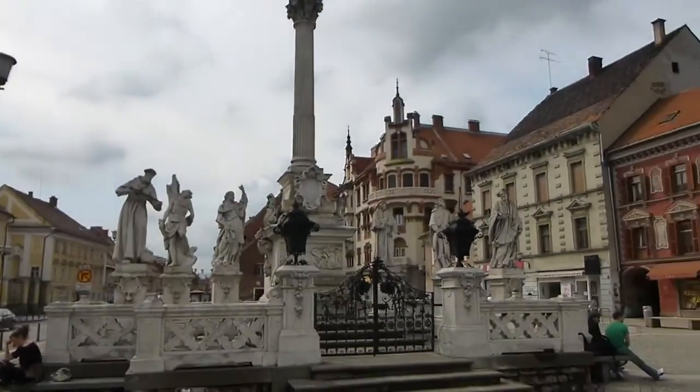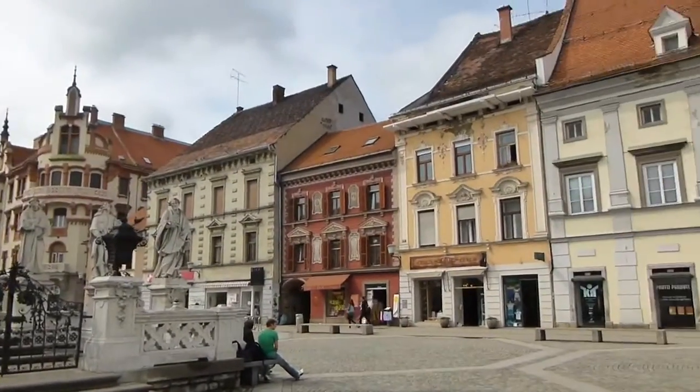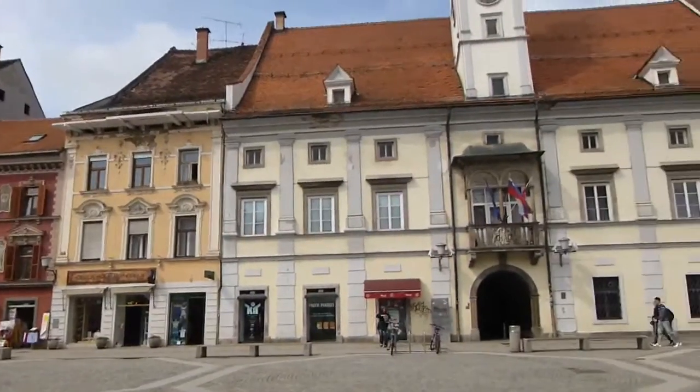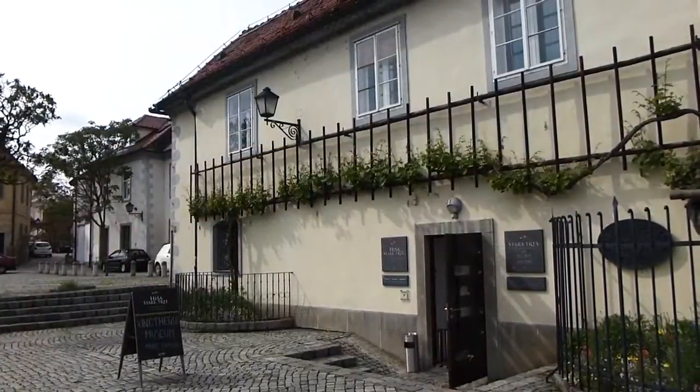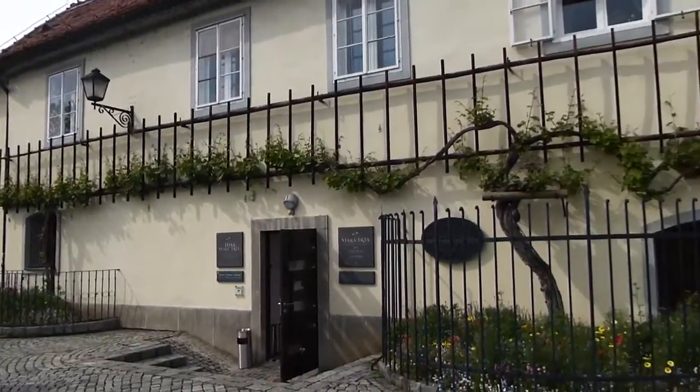The final major town in Slovenia is Maribor. It's up north, and here you've got a lovely square — it's a nice place to go for a walk. It also has the world's oldest grapevine.